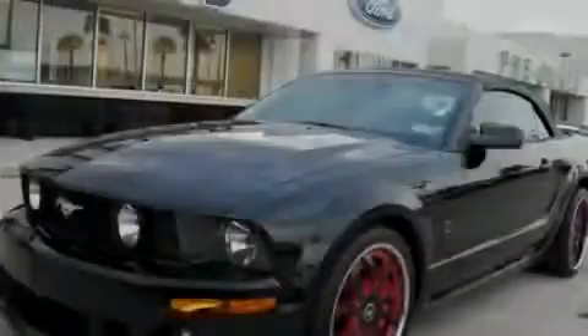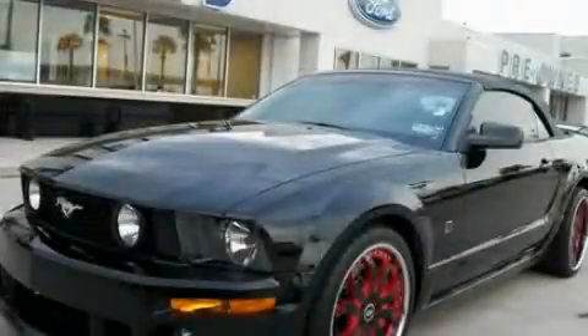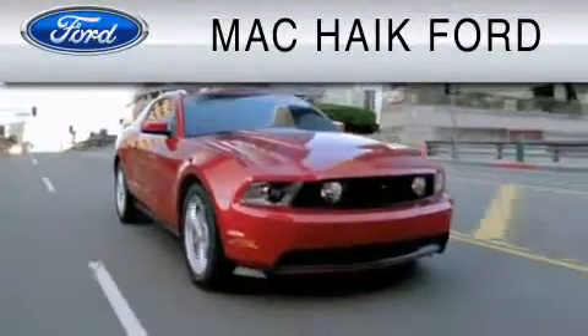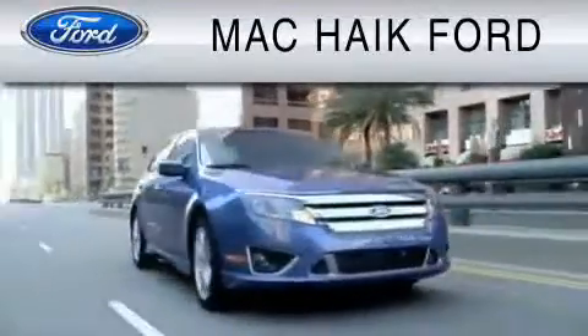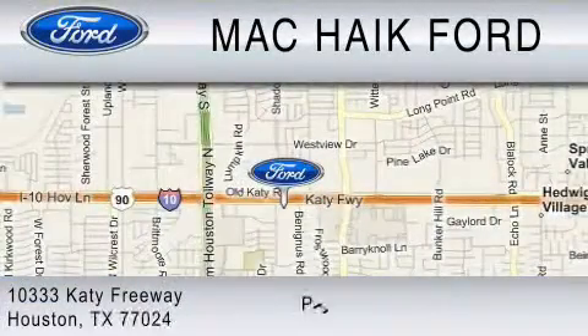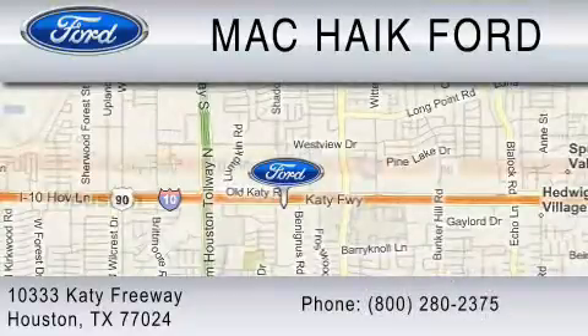Call or visit us right now and arrange your test drive today. For everyday low pricing on new and used Ford cars and trucks, visit Mack Hike Ford. We are located at 10333 Katy Freeway in Houston. You can reach us at 800-280-2375.